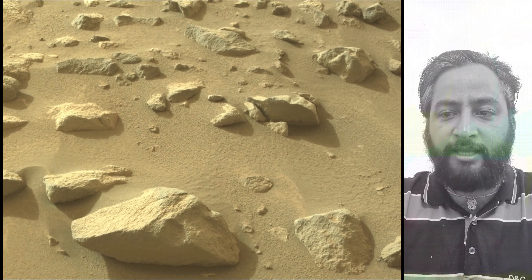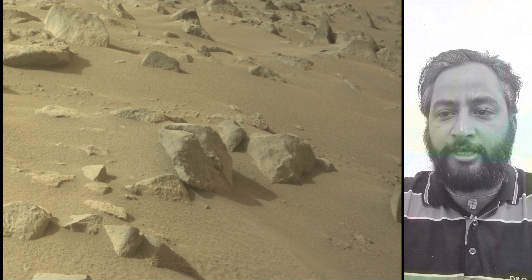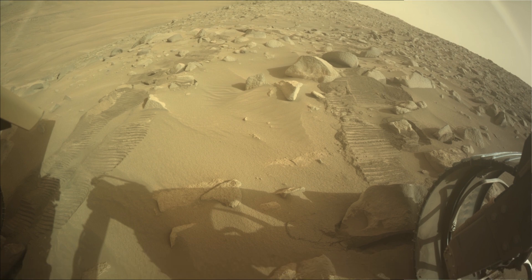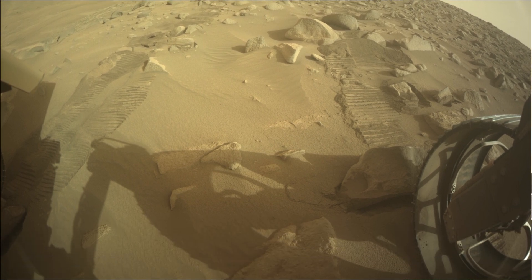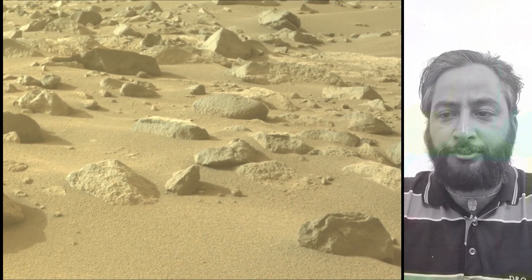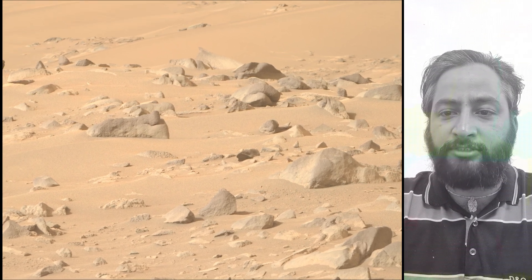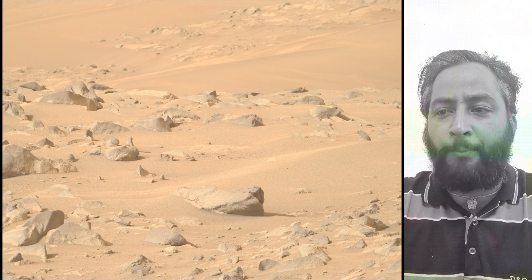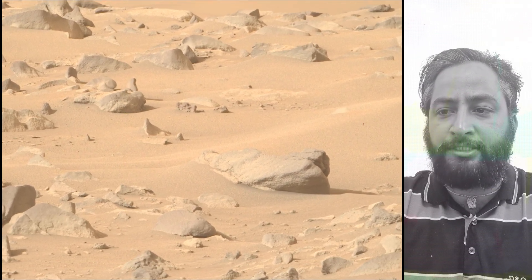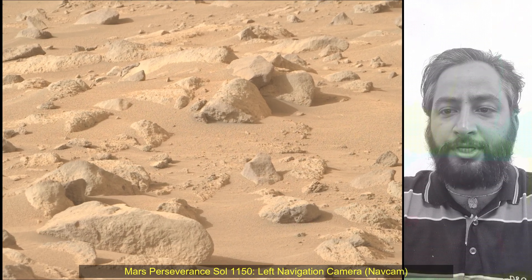Image credits: NASA, JPL, Caltech. A key objective for the Perseverance mission on Mars is astrobiology, including the search for signs of ancient microbial life. The rover will characterize the planet's geology and past climate, pave the way for human exploration of the red planet, and be the first mission to collect and cache Martian samples. Subsequent NASA missions, in cooperation with ESA, would send spacecraft to Mars to collect these sealed samples from the surface and return them to Earth for in-depth analysis.